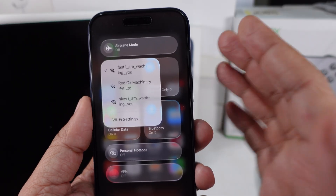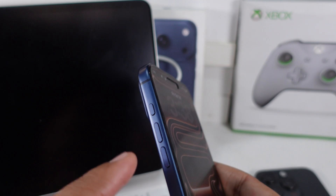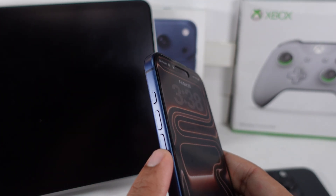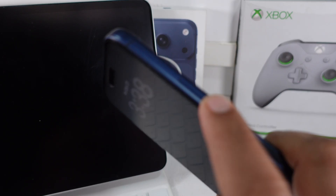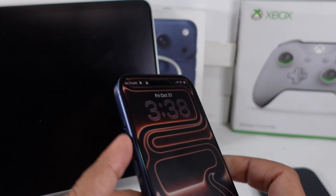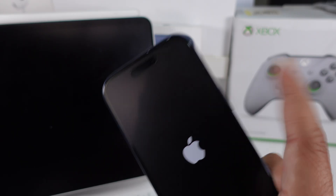If your phone's still stuck, you can go ahead and restart both devices. To force restart iPhone, quickly press and release the volume up button, then quickly press and release the volume down button. Last, press and hold the side button until the Apple logo shows up, then release it. That's going to clear up temporary setup glitches right away.